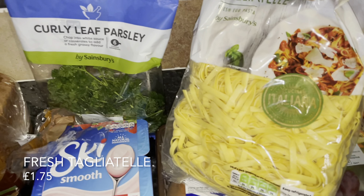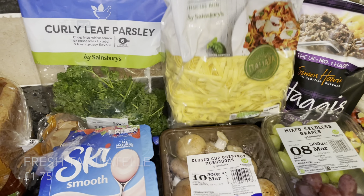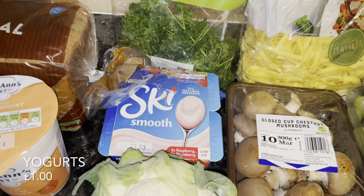A wee wholemeal loaf — as you'll know if you're a regular, we don't eat a lot of bread. We also get a milk delivery so there's no milk here. Some parsley, and that's the tagliatelle for the carbonara we're going to be having during the week. This is a lovely fresh pasta.